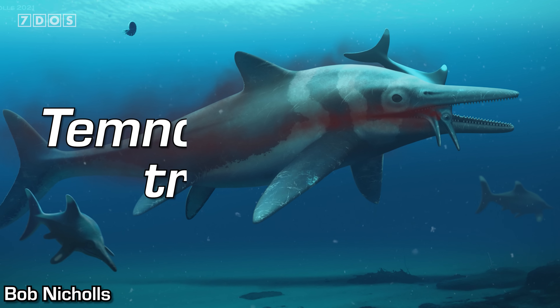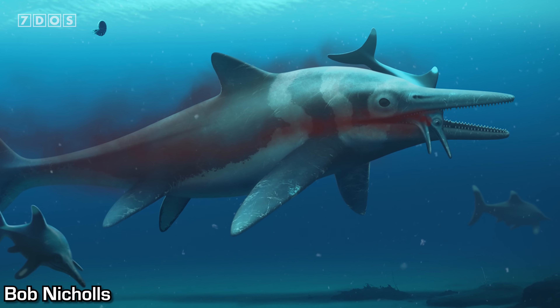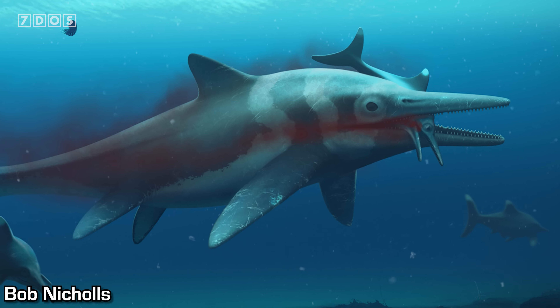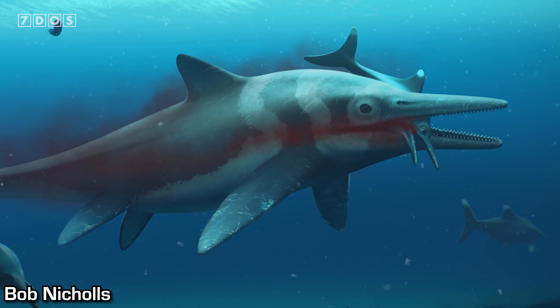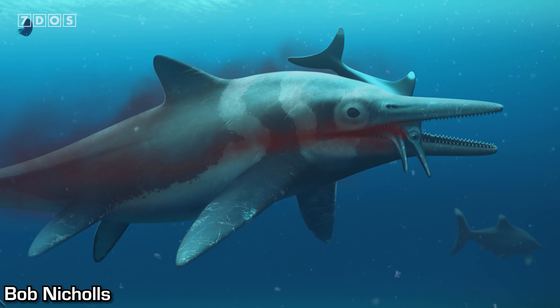It was found in Dotternhausen in a quarry in Germany by Georg Götz in 2009. The species is Temnodontosaurus trigonodon. This is your top of the food chain apex predator of the early Jurassic sea. Right off the back of a big extinction event in the Triassic, you kind of reset the clock on the evolution of ichthyosaurs and the feeding dynamics, all that sort of stuff. And then this is your really big ichthyosaur.